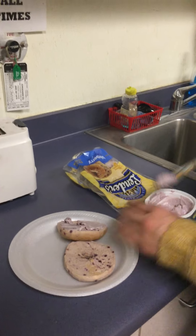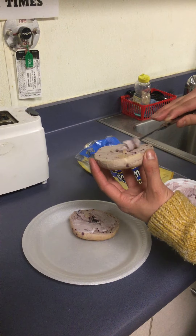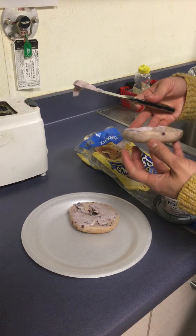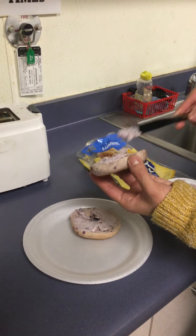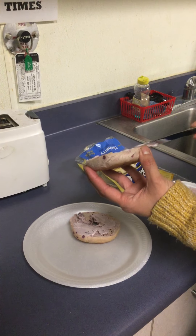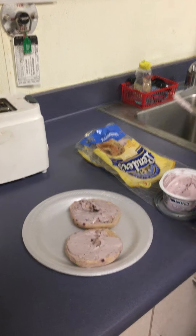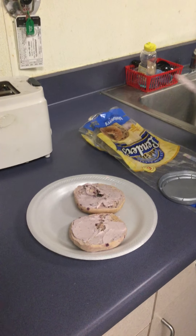It's easy to put it on when the bread is hot because it spreads really easy and soft. There she is spreading her blueberry bagel, and she's done.